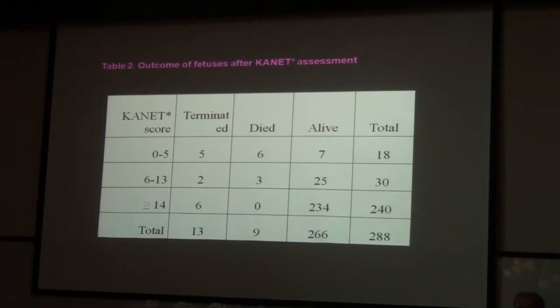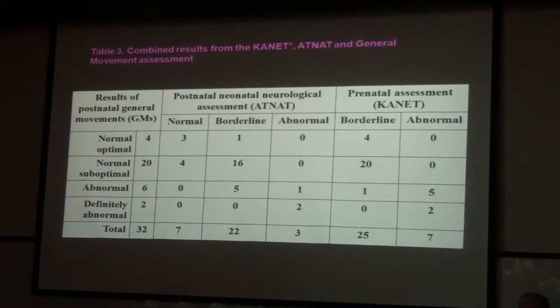Seven were born alive — this is most important. What happened with those seven fetuses with abnormal tests after delivery? They were subject to two neonatal assessments by very experienced neonatologists. Professor Milan, a brilliant neonatologist, applied the ATNED neonatal test and the Prechtl general movement score. Two fetuses with abnormal antenatal findings had abnormal ATNED and abnormal general movement tests.